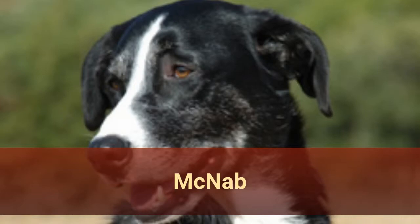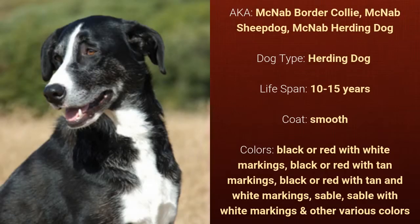Number 23: McNab, also known as McNab Border Collie, McNab Sheepdog, or McNab Herding Dog. It is a herding dog and it has a lifespan of 10 to 15 years. It has a smooth coat and it comes in various colors.